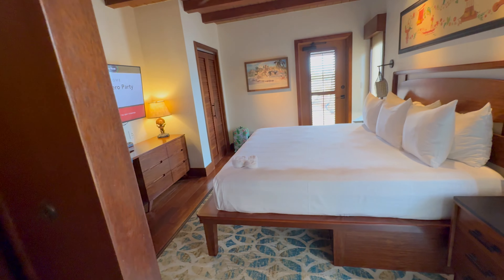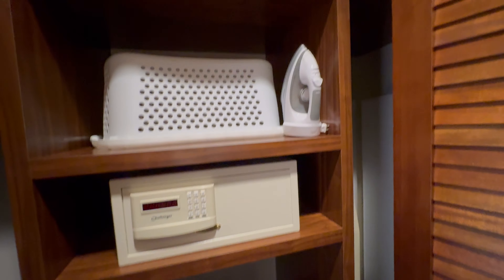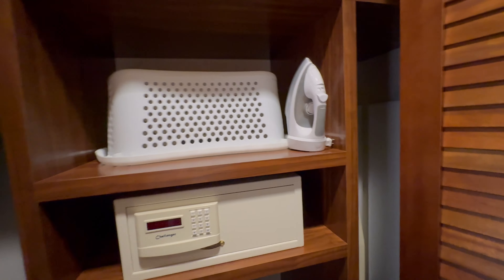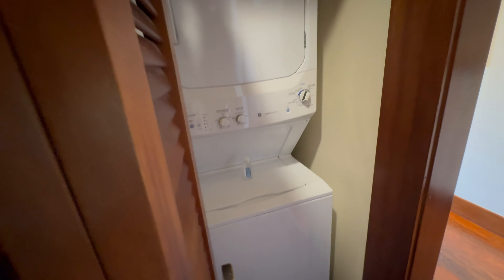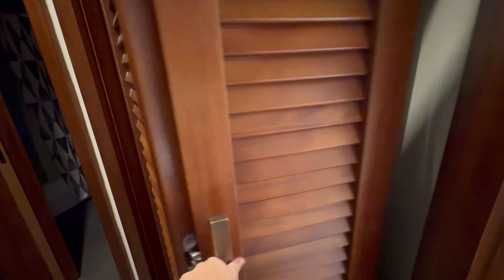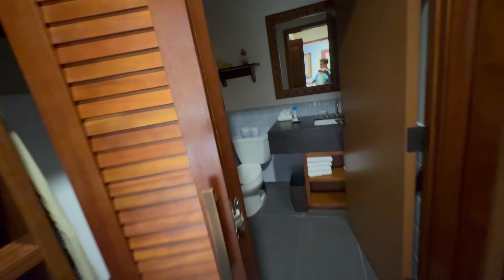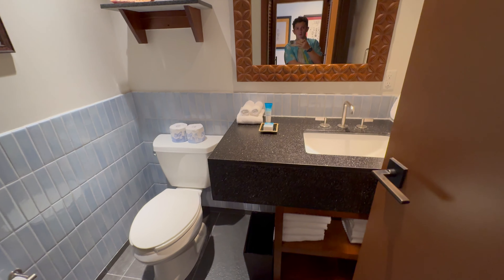Making our way out of the master and turning right, we have the second bathroom, which will be the primary bathroom for anyone staying in the first bedroom. In the hallway space, there's a safe, an ironing board, extra pillows and blankets, an iron, and a laundry basket — because right behind is the washer and dryer, available just like any other DVC unit. It's a split bath: one room has just a toilet and a sink with really fun decorations, including Tropical Serenade Tiki Room art and some conch shelves.